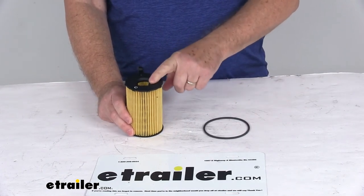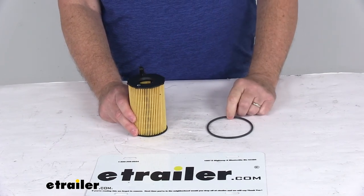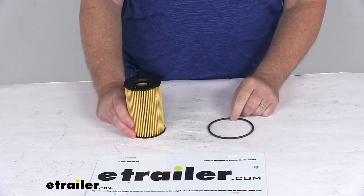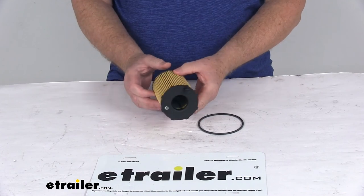One last note on this: the manufacturer recommends changing your oil filter every 5,000 miles. We recommend consulting your vehicle's owner's manual to determine how often to change your filter. But that should do it for the review on the PTC Custom Fit Engine Oil Filter. We'll see you in the near future.